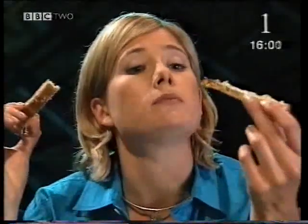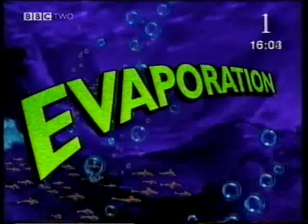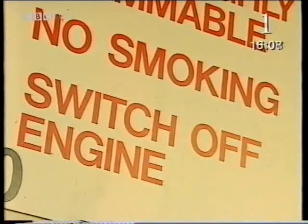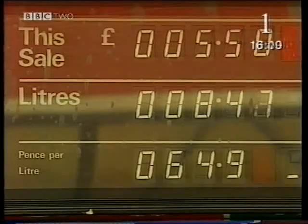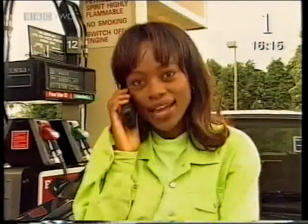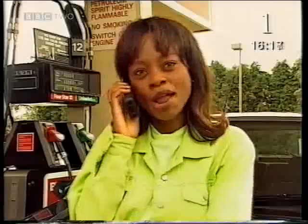Meanwhile, Femi's on her way to investigate another process: evaporation. Hello — I'm running a little late for our experiment. I'm at the garage. I had to get some petrol.